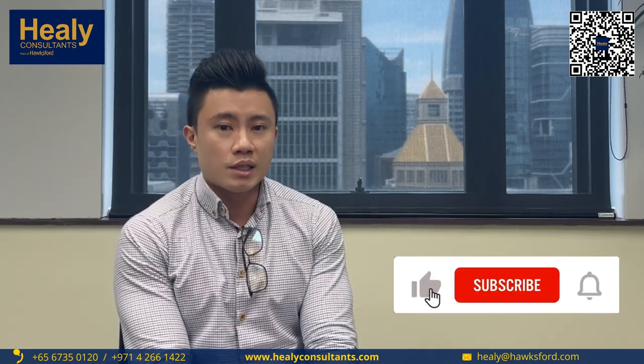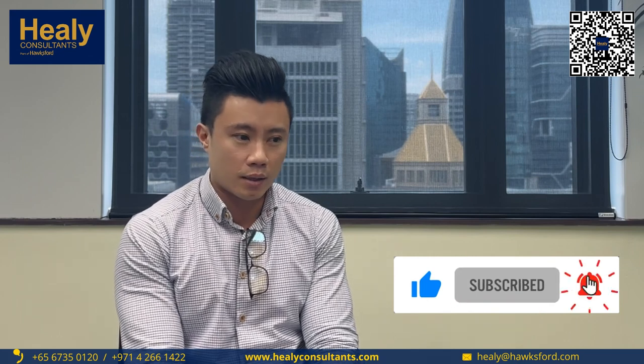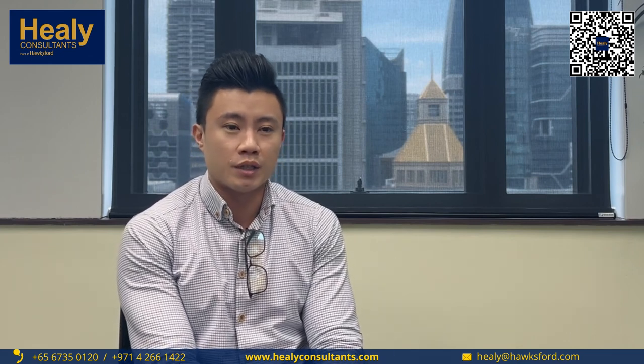If you like what you see in this video, please like, subscribe, and click the bell icon button if you're on the YouTube channel. Feel free to explore more in our channel. Thank you.